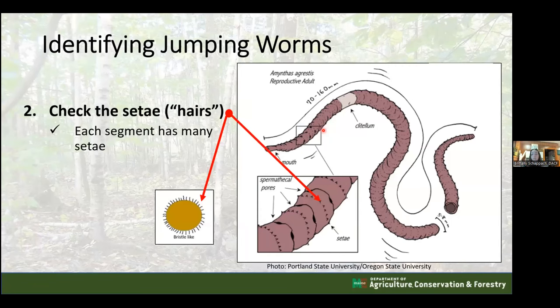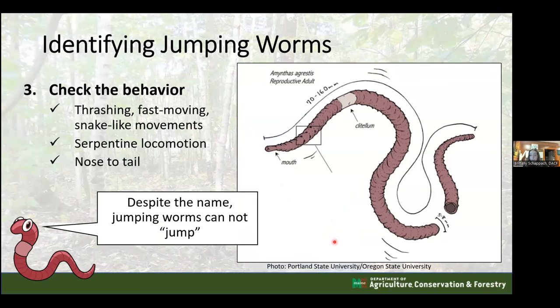The second identification feature is the setae. Jumping worms have bristle-like setae all the way around each segment - not the widely spaced pairs seen in common worms. These dense bristles cover each segment fully and help with locomotion, since jumping worms thrash and move rapidly. They don't actually jump, but the many bristles allow them to move and crawl quickly.